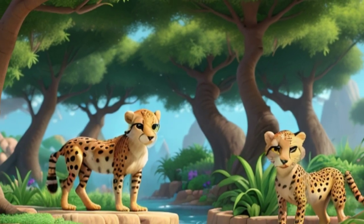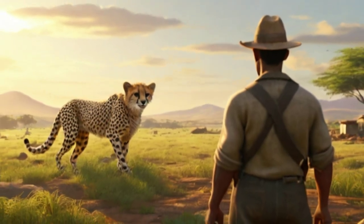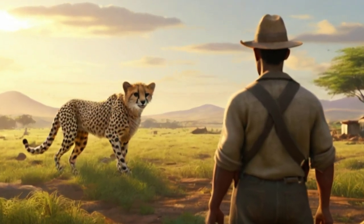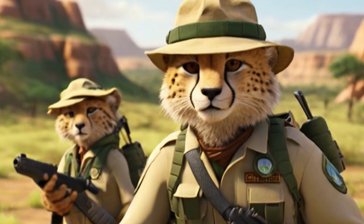Overall, cheetahs are remarkable predators, perfectly adapted to their niche as the fastest land animals. However, their survival is increasingly threatened, making conservation efforts crucial for ensuring the continued existence of these iconic big cats in the wild.